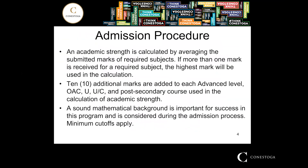There is an admission procedure and it's on the internet — it's basically marks. You get 10 additional marks if you take an advanced level course. We strongly suggest a mathematical background for the program because of the logistics of coding, but it's not absolutely necessary. We have a college math and a college English.